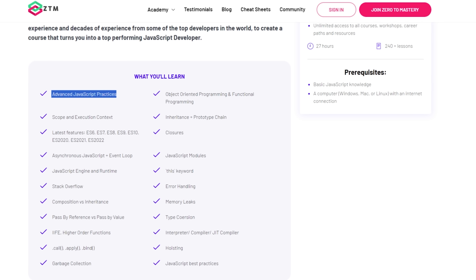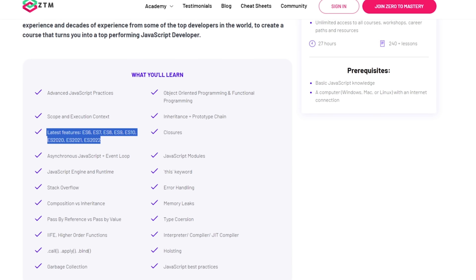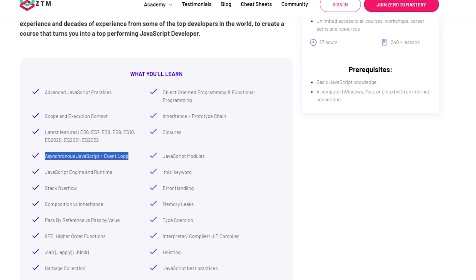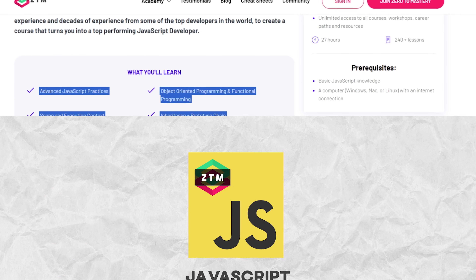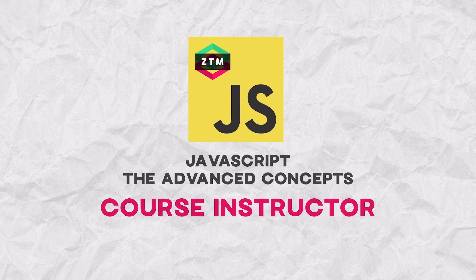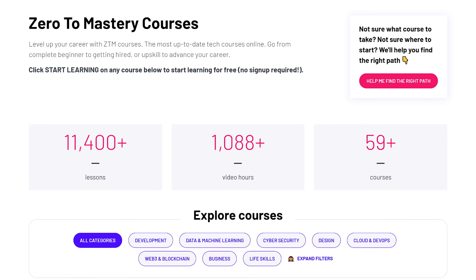Here are some of the things you will learn during the JavaScript Advanced Concepts course: advanced JavaScript practices, object-oriented programming and functional programming, the latest features of ES versions, asynchronous JavaScript and the event loop, JavaScript modules, and much more.